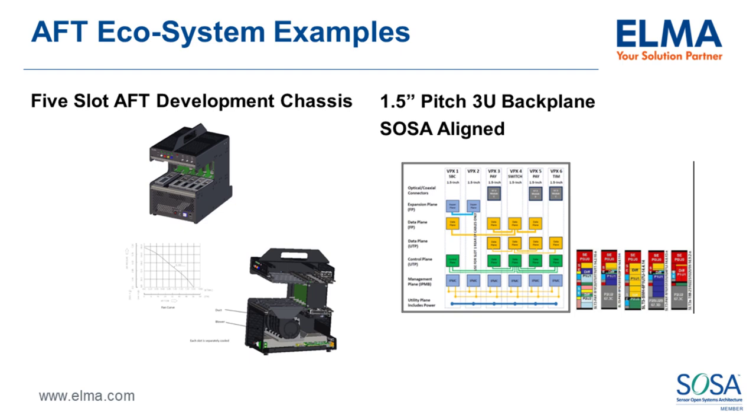The ecosystem is now developing off-the-shelf products for VITA 48.8. A five-slot development chassis from Elma provides rotary blowers on a per-slot basis to cool payload cards, with adjustable air flows to check performance. It's based on a 1.5-inch backplane using SOSA-aligned profiles with payload, I/O, SBC, switch, and timing slots — designed to make it easy to get started in 48.8 development.